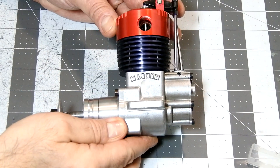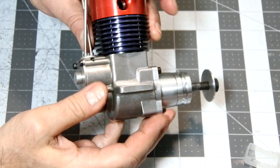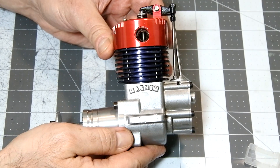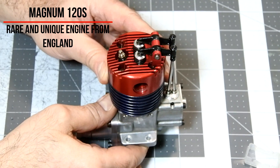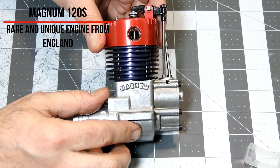So, my dear viewers and subscribers, thank you for watching this video. Hope you found some interesting information. We will continue in the next video — in Part 2, we'll try to run this engine on the bench. Thank you for watching, have a nice day, stay safe! Bye!